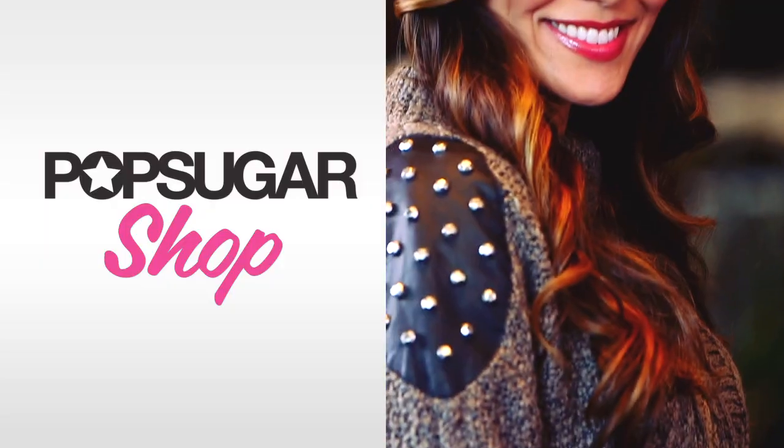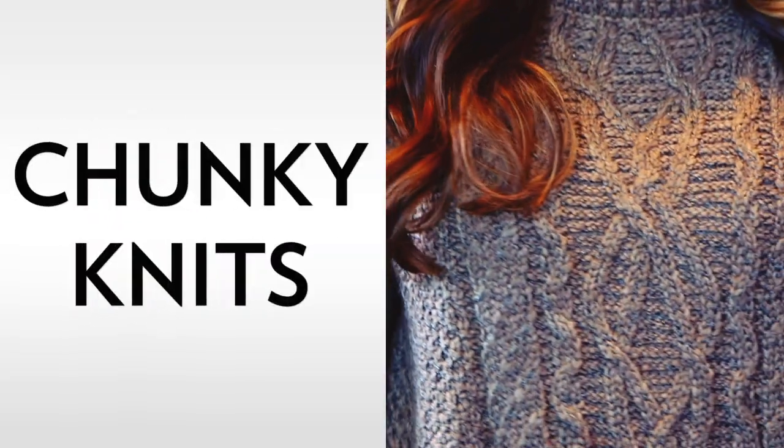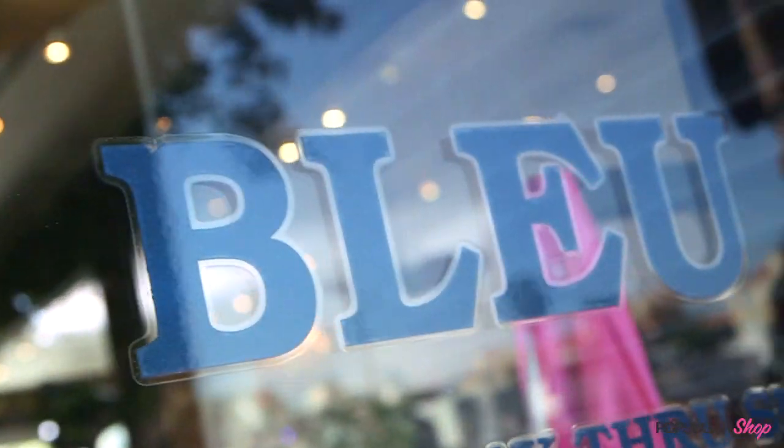Chunky knits are huge for fall and winter — it's a seasonal staple that takes all the guesswork out of getting dressed on those chilly days when you still want to look good. I'm here at Blue with fad trivia reporter Allison McNamara. Allison, I really love these sweaters, these chunky knits — why is it a wardrobe essential?